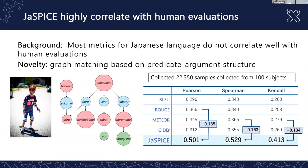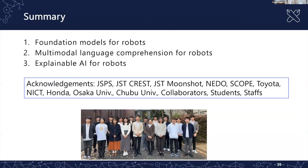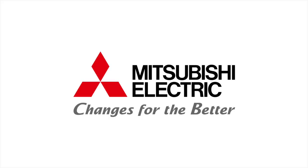Finally, I'd like to sum up. Today I talked about these topics. I'd like to thank my collaborators, students, and staff. Thank you very much.